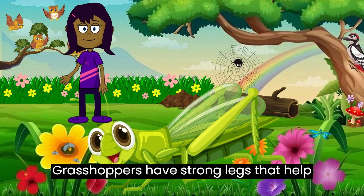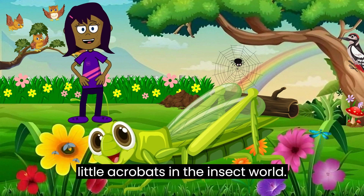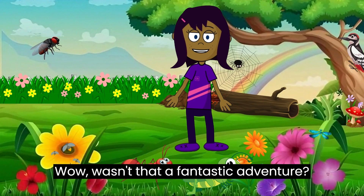Grasshoppers! Last but not least, meet the jumping grasshopper. Grasshoppers have strong legs that help them leap really high — they're like little acrobats in the insect world!